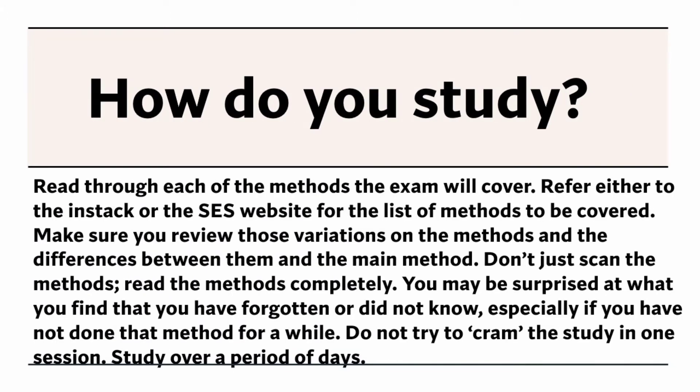How do you study? Read through each of the methods the exam will cover. Refer either to the INSTAC or the SES website for the list of methods to be covered. Make sure you review variations on the methods and the differences between them and the main method. Don't just scan the methods — read them completely. You may be surprised at what you find that you have forgotten or did not know, especially if you have not done that method for a while.